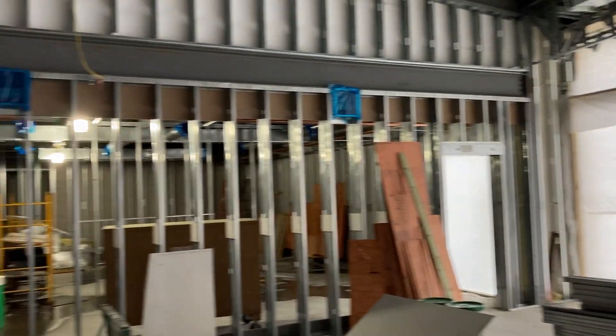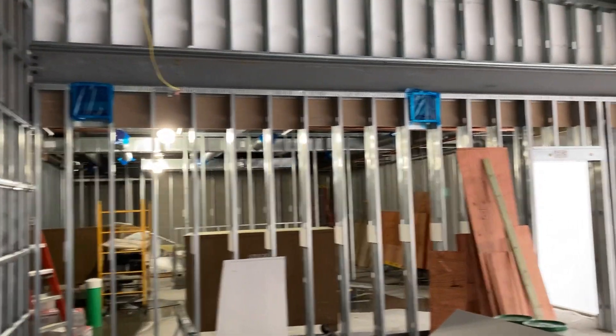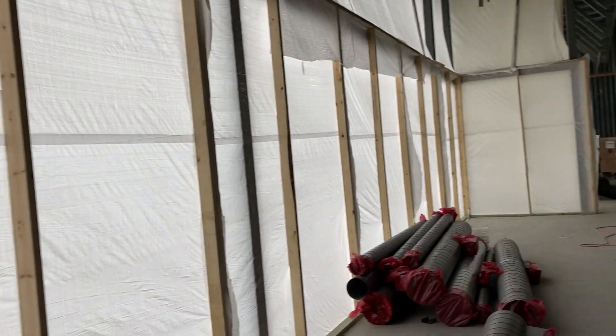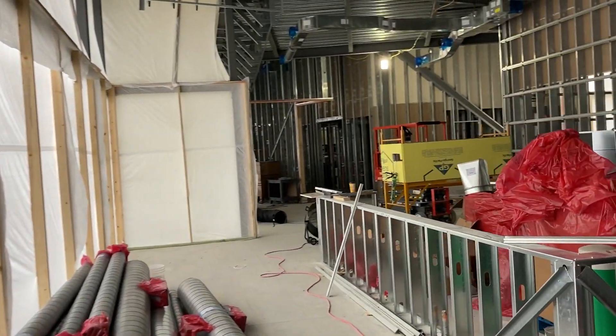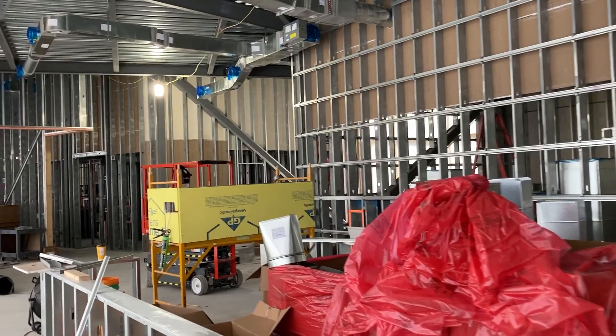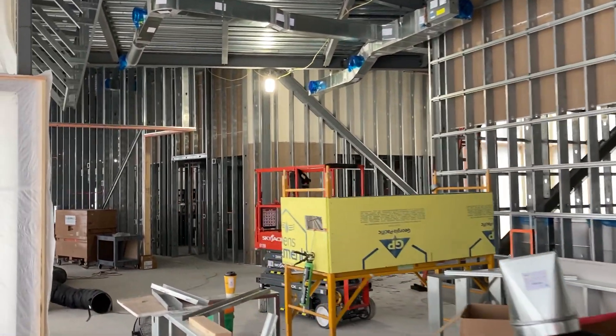There's a very large kitchen for our third-party food service provider. I'm going to make my way around the dining room here. It's actually pretty warm in here with the temporary enclosure and the heat, so they can get some work done here in the winter months.